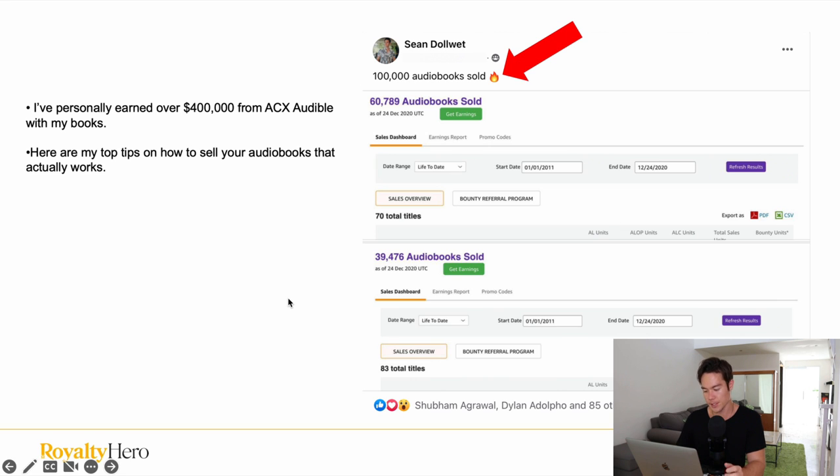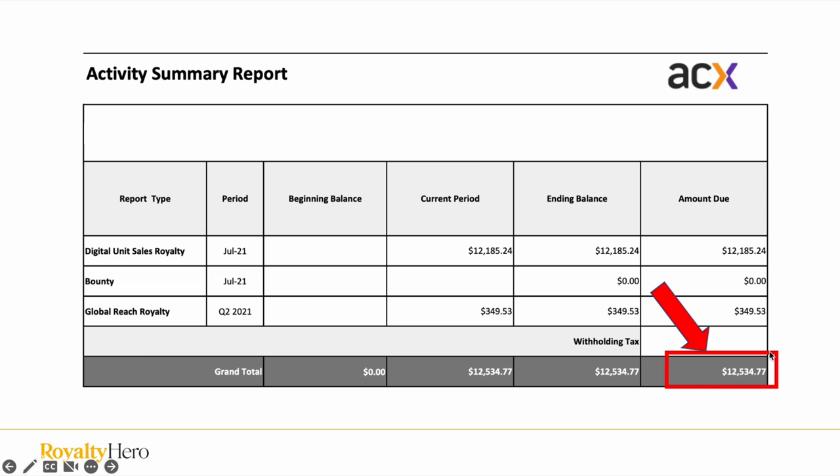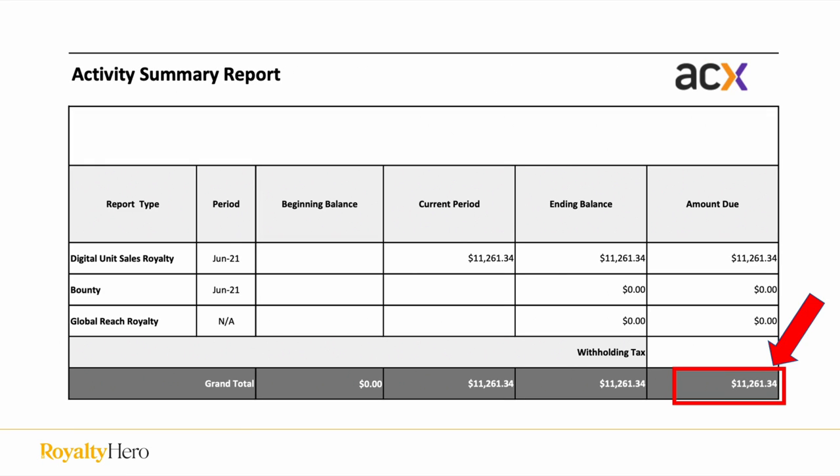These are my actual results. You can see that I've sold over 100,000 units, and these are some of my monthly payments from ACX. In this month I've earned over $12,000 and in this month I've also earned $11,000. Basically every single month I earn between $11,000 to $13,000 consistently and I've been doing that for years.